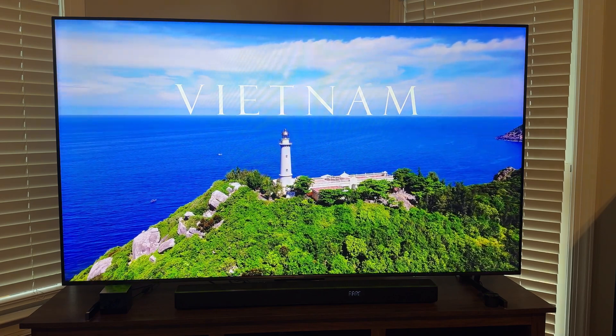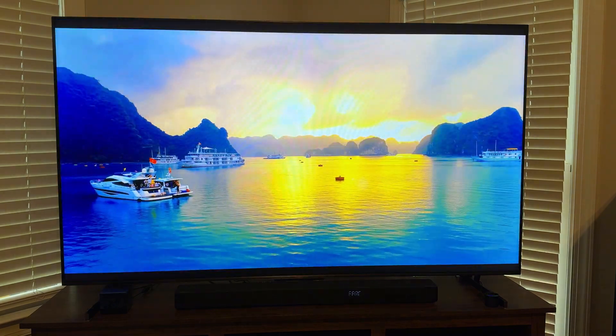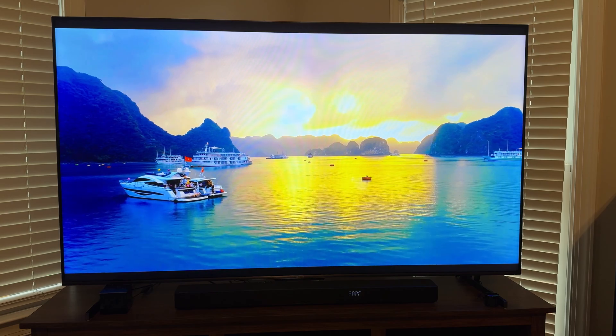This clip had lots of skipped frames before, with the picture breaking up and pixelating in parts. Now it's playing very well.